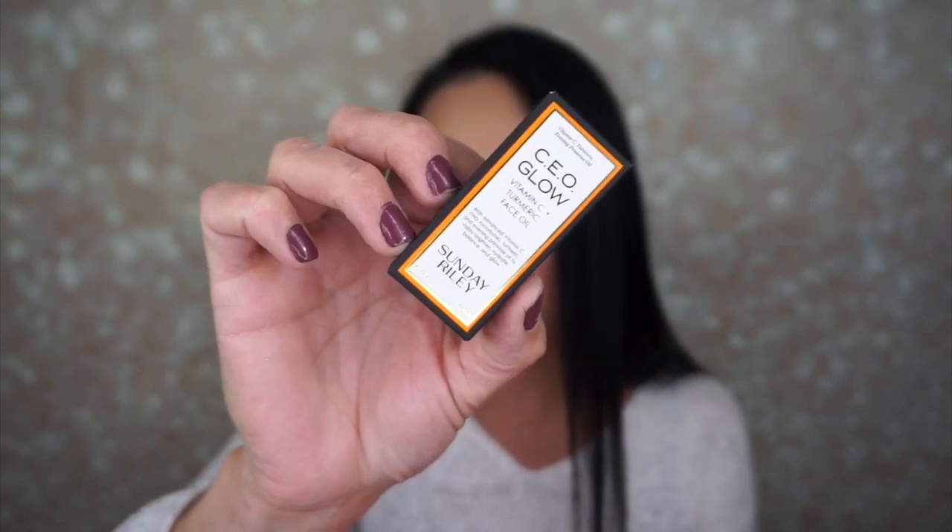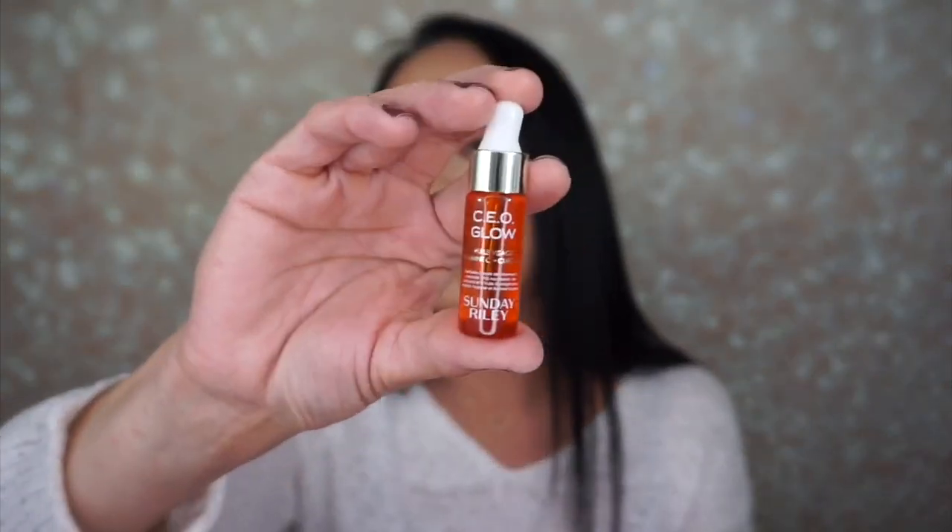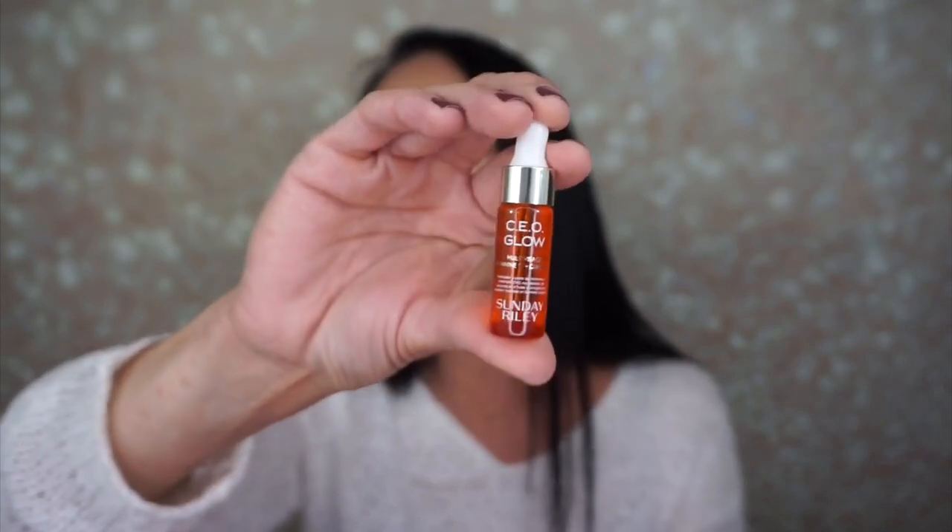The next thing is the Sunday Riley CEO Glow vitamin C turmeric face oil. The full size retails for $80 and we've gotten the full size of this in one of our subscription boxes and I really like it. I have very oily skin so I was nervous to put a face oil on, but the oil kind of counteracts with your face oil and makes your face not produce as much oil as it usually does. So I'm excited to get this little sample.